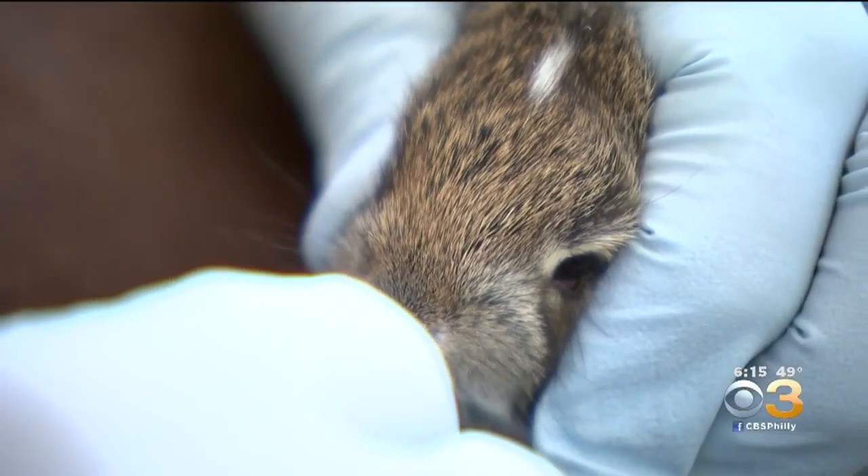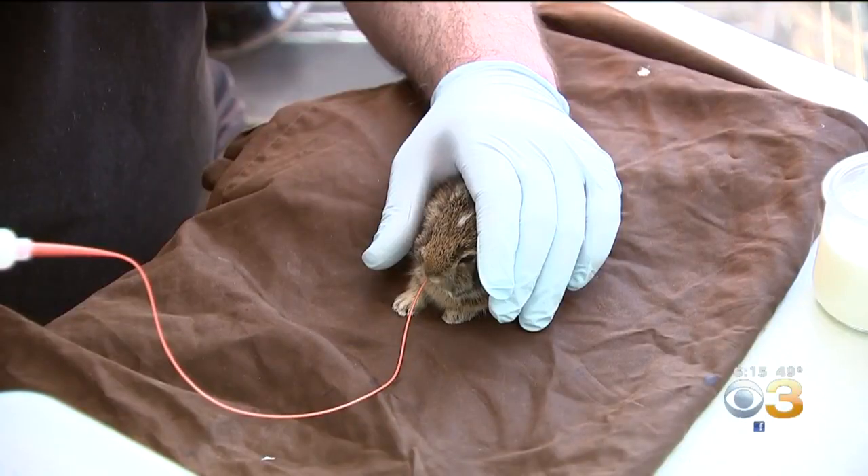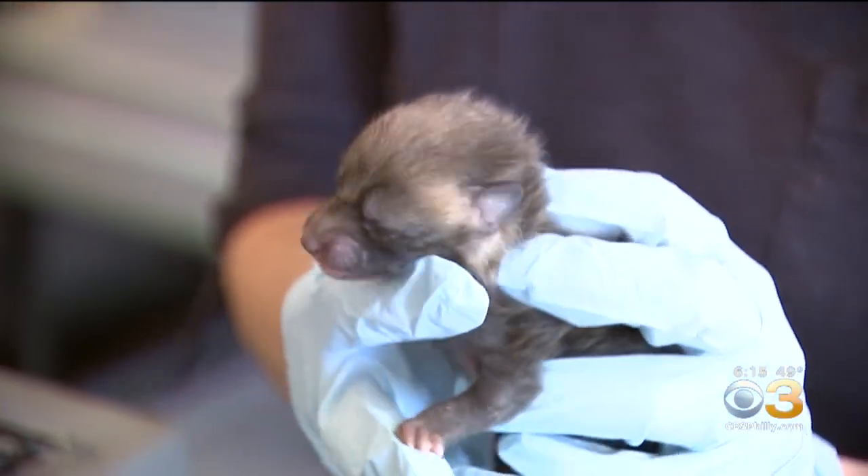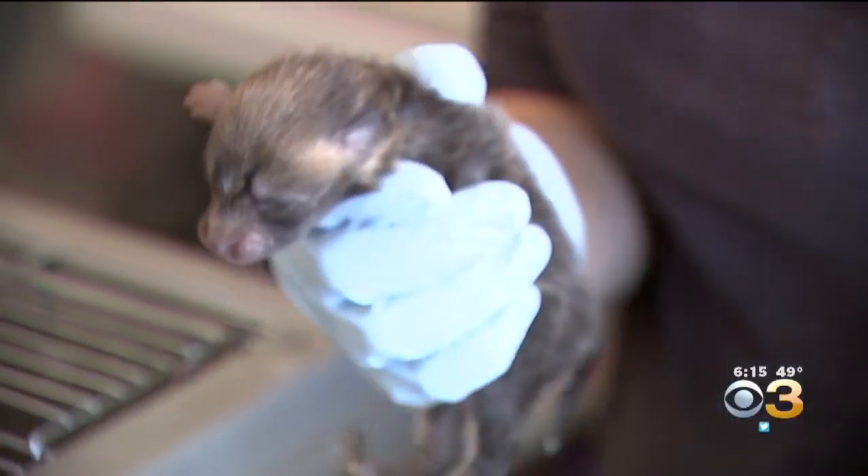But Wellard says if it's obvious that an animal is in need of help, right away contact an animal control or wildlife rehab organization. John McDevitt, KYW Newsradio for CBS3 Eyewitness News.